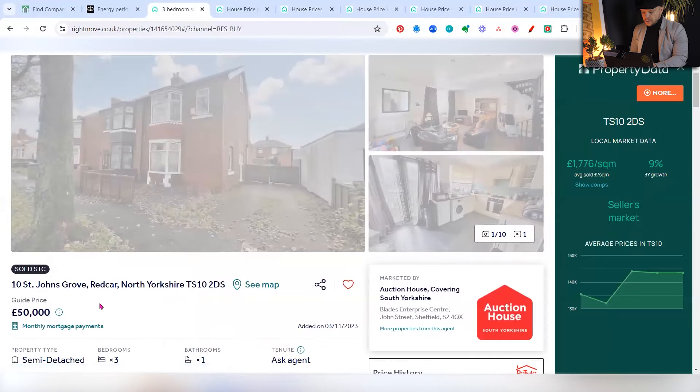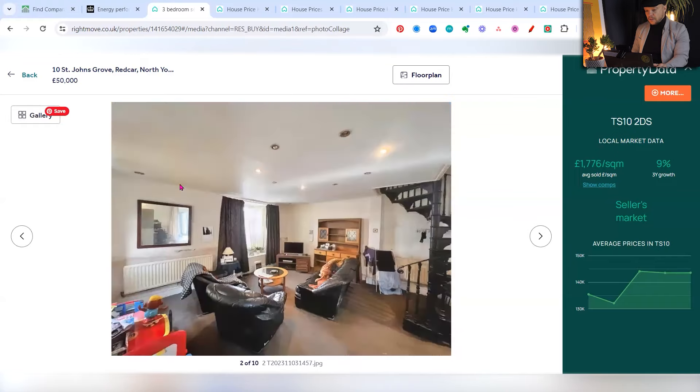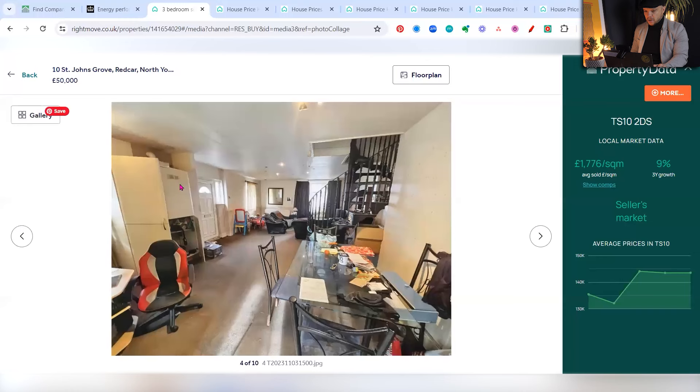Just to go back and look at this property — it was in auction for £50,000. It's already sold; it actually sold for £100,000, which is a good deal. It doesn't need that much work, though the staircase does need sorting out. Essentially you've got a property purchased for £100,000 that's probably worth £160,000 to £170,000.